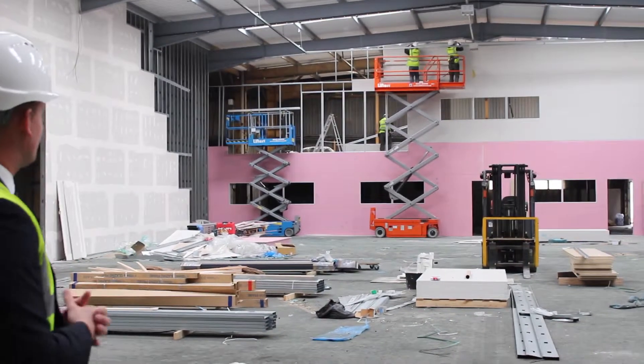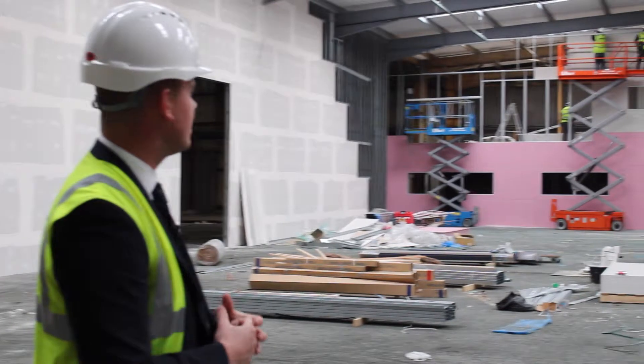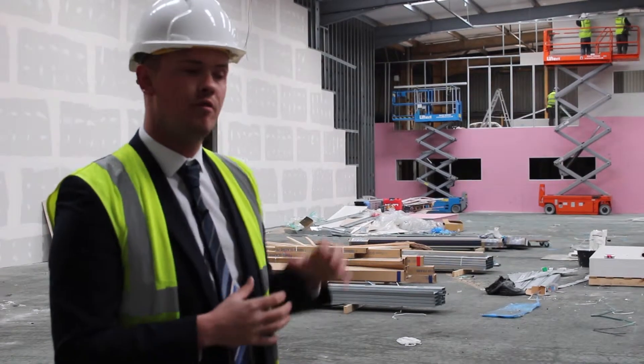As you can see, the guys are currently building the dividing wall between the office area and the production space, and it's really interesting to visit site and see how far things have progressed. We've only been here for just over three weeks and in that time we've built the mezzanine.